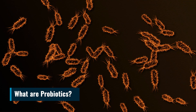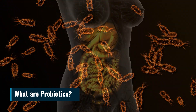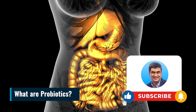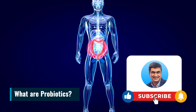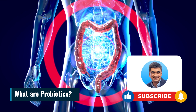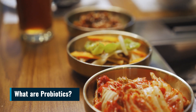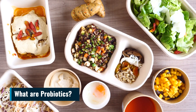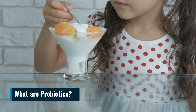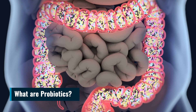What are probiotics? Probiotics are live microorganisms that provide health benefits by restoring the balance of beneficial bacteria in the gut. They improve digestive health, boost immune function, and may even have positive effects on mental well-being. Probiotics can be obtained from fermented foods or dietary supplements, but it's important to choose the right strain for individual needs. By incorporating probiotics into our diet, we can support a healthy gut microbiome and enhance overall health.